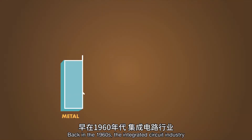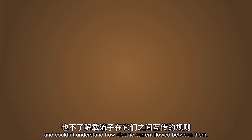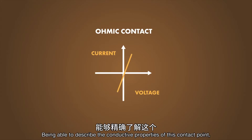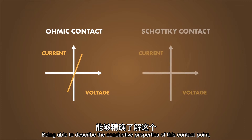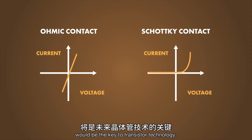Back in the 1960s, the integrated circuit industry didn't know enough about how to manage the contact points between metal and semiconductor, and couldn't understand how electric current flowed between them. Being able to describe the conductive properties of this contact point, known as the metal-semiconductor junction, would be the key to transistor technology.